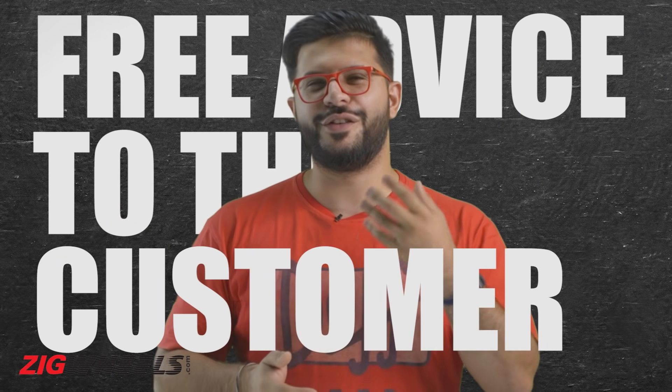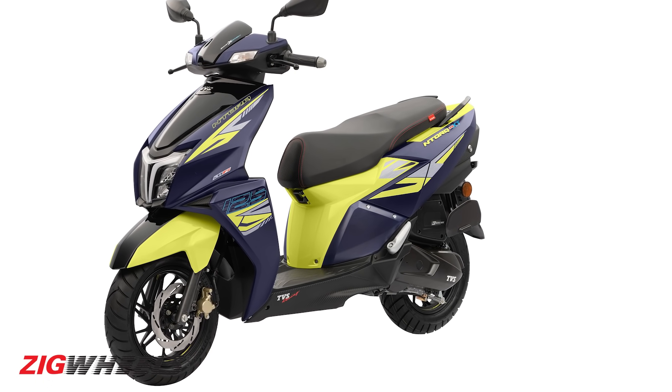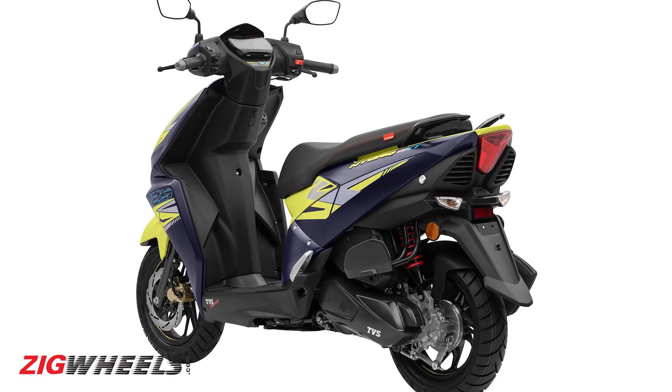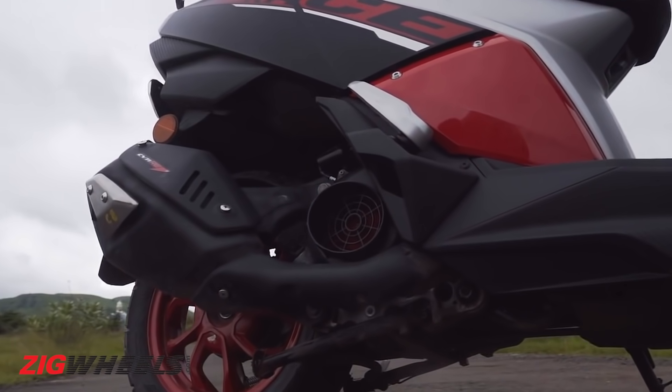Now in the past we have offered our free advice to manufacturers, but this time around it's to you, the buyers. At rupees 1.03 lakh ex-showroom, the XT variant is rupees 13,612 dearer than the more powerful Race XP version.